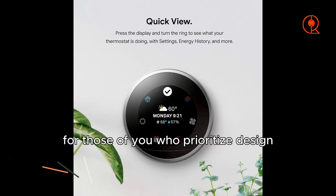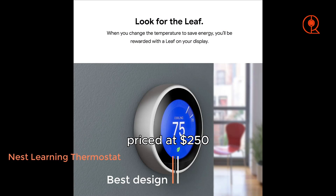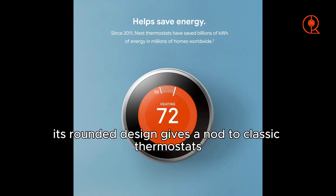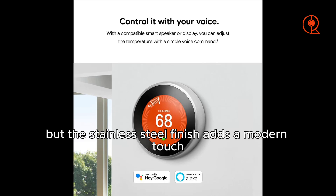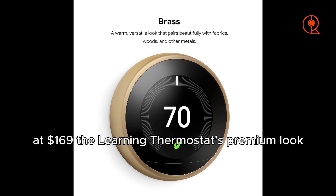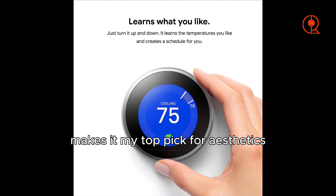For those of you who prioritize design, the Nest Learning Thermostat steals the show. Priced at $250, it's currently on sale for around $225. Its rounded design gives a nod to classic thermostats, but the stainless steel finish adds a modern touch. While the Nest Thermostat E is a more affordable option at $169, the Learning Thermostat's premium look makes it my top pick for aesthetics.